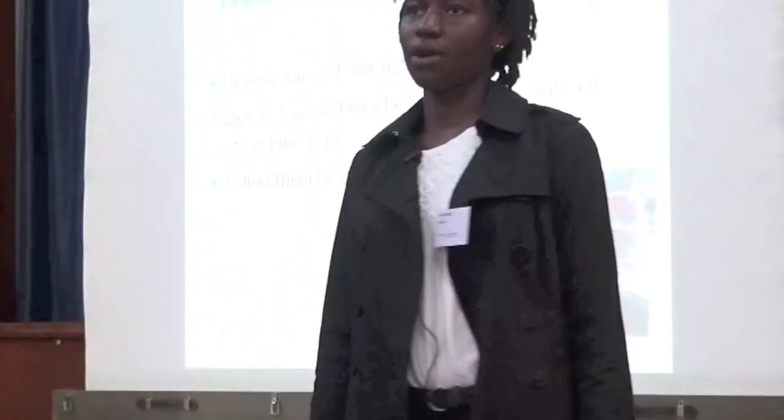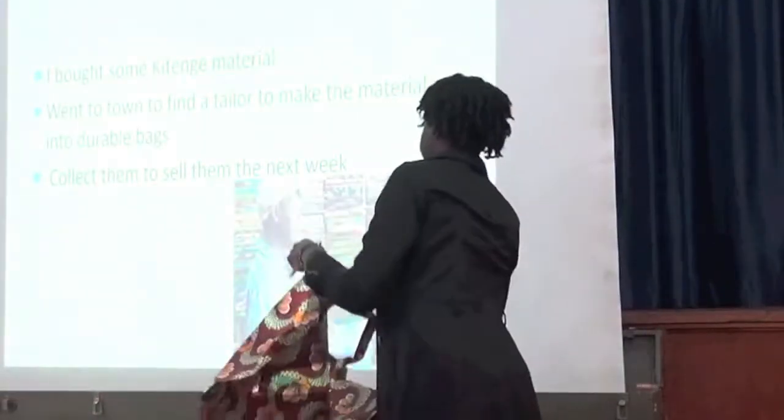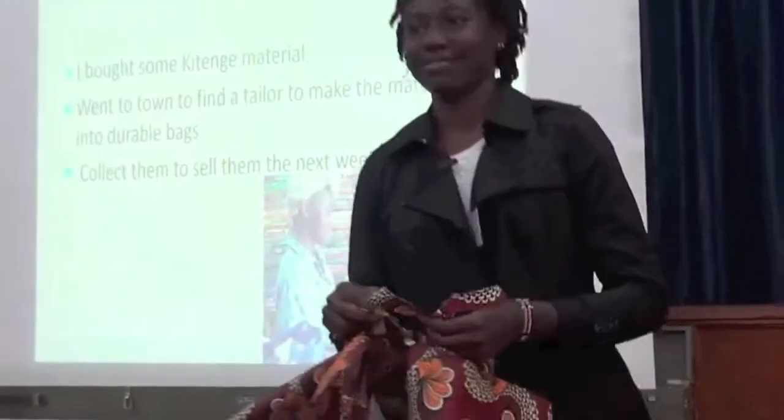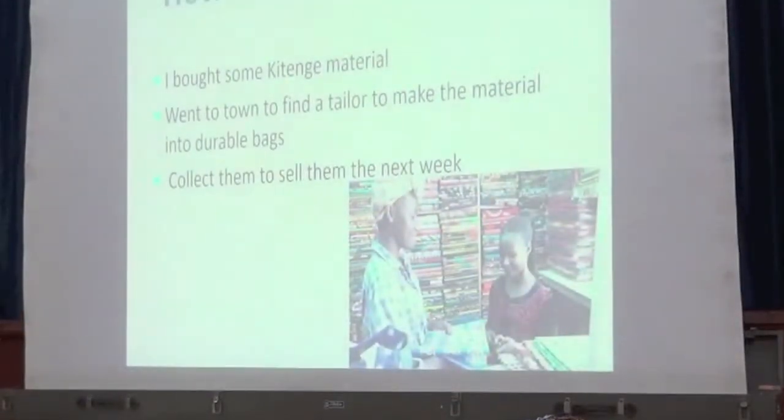My final option was cloth bags. They're stylish, funky to use, durable — you can wash them and use them again, and they won't tear as easily as the other options. I went to town, bought some cloth materials, and found a tailor to make them into some stylish shopping bags. You are practically my first customers.